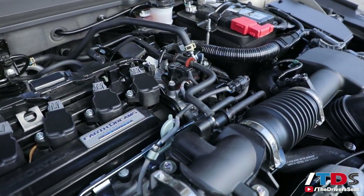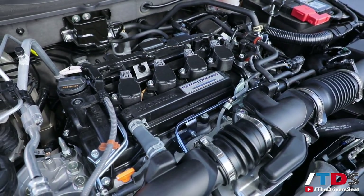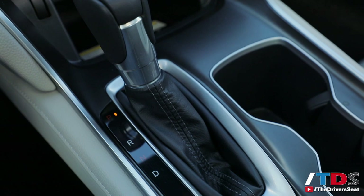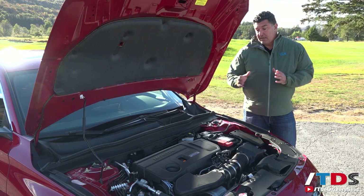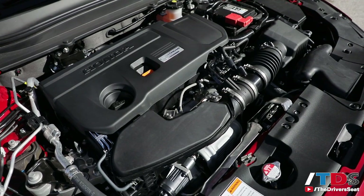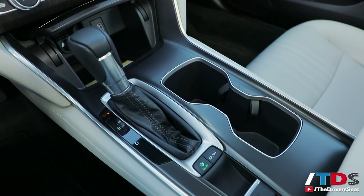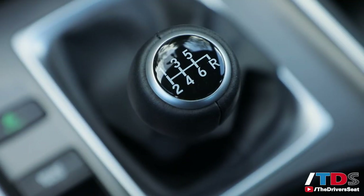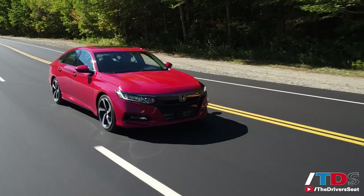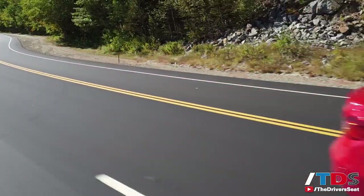The base engine is a 1.5-liter four-cylinder turbo producing 192 horsepower and 192 pound-feet of torque, mated to either a six-speed manual or a CVT. The top engine is the 2.0-liter turbo producing 252 horsepower and 273 pound-feet of torque. The automatic is a 10-speed, and you can also get it with a six-speed manual, which is what we're driving today.